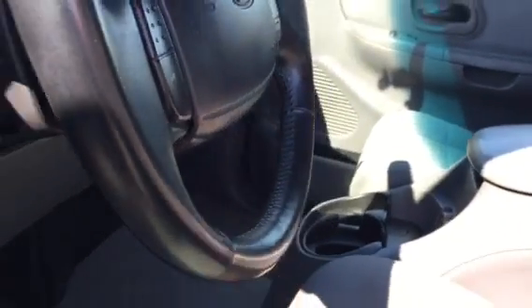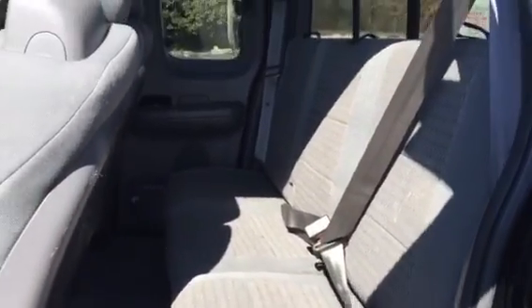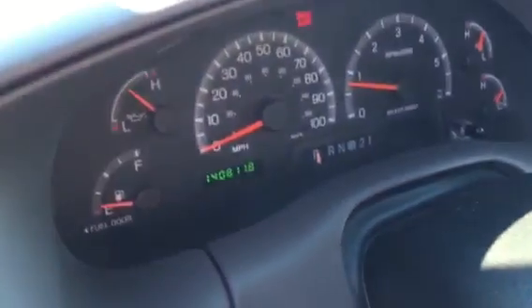There are no stains in any of the carpet, no rips in the upholstery, everything works, the AC is ice cold, and the heat is hot. We just had the truck inspected, so brakes, ball joints, tie rods — all that stuff was just checked, and anything needed would have been taken care of.